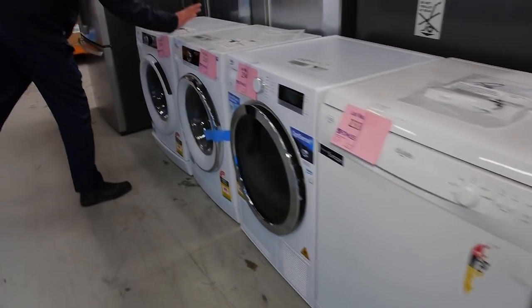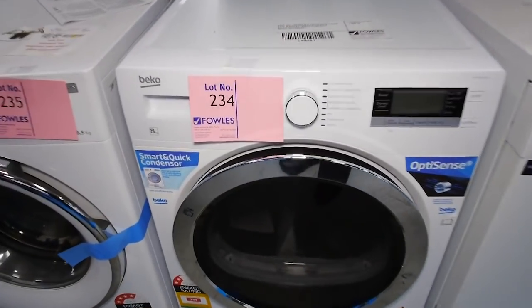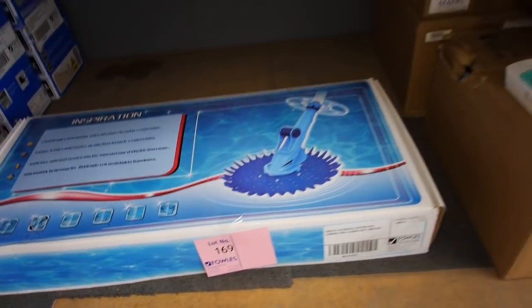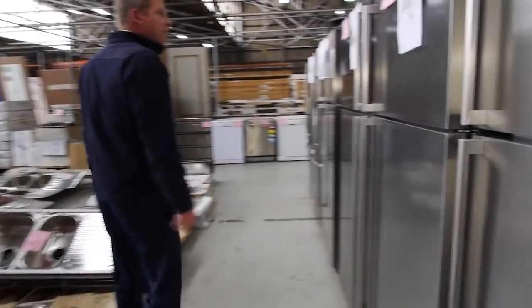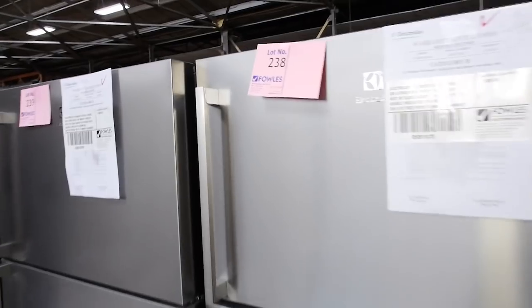There are some nice laundry appliances here — a couple of new Whirlpool 8.5 kilo front load washers and also a Beko 8 kilo condenser dryer. Across here there's also a Creepy Crawly being filmed — that'll be unreserved, so if you need a new pool cleaner for summer, send through a bid.